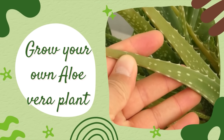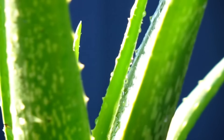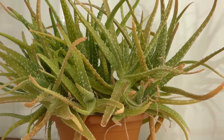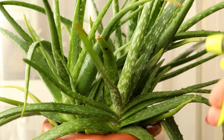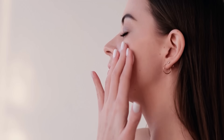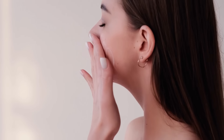For the ultimate in freshness and potency, consider growing your own aloe vera plant. Not only will you have a constant supply of fresh aloe vera gel, but you'll also have a beautiful, low-maintenance houseplant that purifies the air. By incorporating aloe vera into your skin care routine and diet, you'll be well on your way to boosting collagen production and enjoying more youthful, radiant skin. Give it a try and let the miraculous aloe vera work its wonders on your skin.